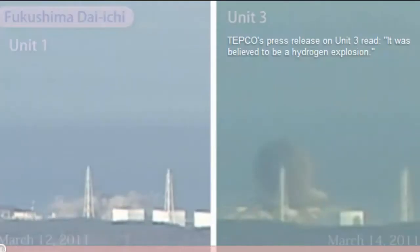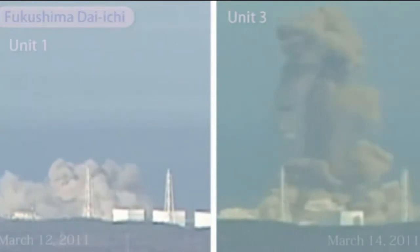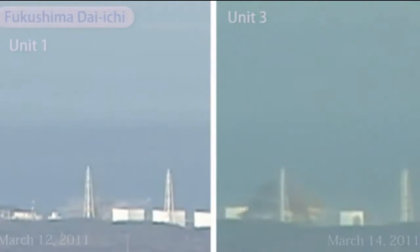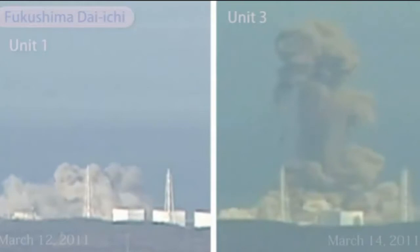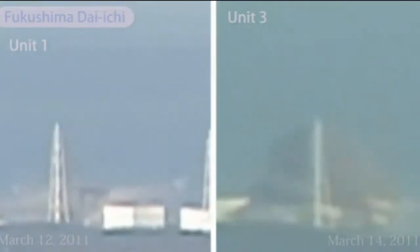While officials claim that both blasts were hydrogen explosions, Professor Christopher Busby, a nuclear energy expert, opines that the blast at Fukushima Daiichi Unit 3 may have been a nuclear fission criticality. It's plain to see that the explosion at Unit 3 differs significantly from the explosion at Unit 1 — not just in terms of magnitude, but across a whole spectrum of features. Unit 3's building initially implodes, and from its first seconds its blast differs from Unit 1's.